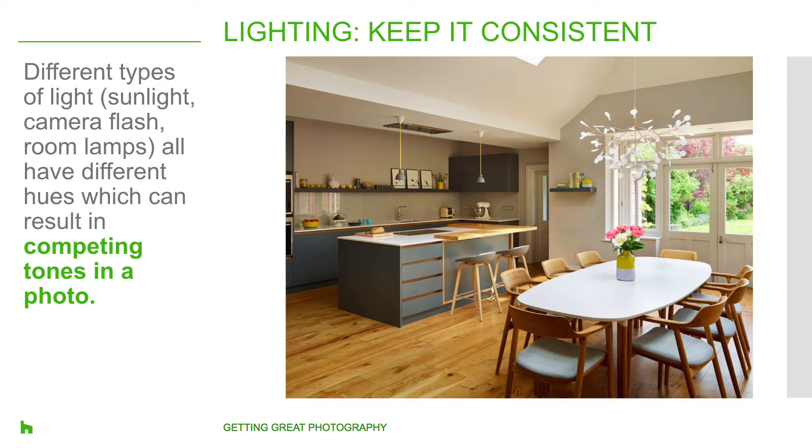Keep your light consistent. Different types of light — whether sunlight, a camera flash, or lamps in the room — all have different hues of white. Ideally, all the light types in a space should be the same so that you're avoiding competing tones. Lighting tends to be more orange at the end of the day, while sunlight has a more bluish hue during the daytime. If you have a need for additional lighting, try to find bulbs that give off the same color as daylight so that everything is kept more even.